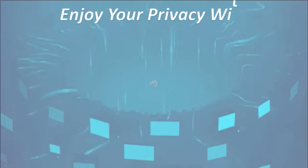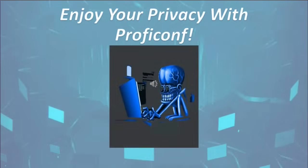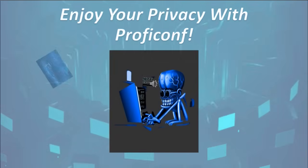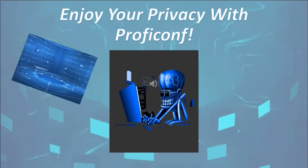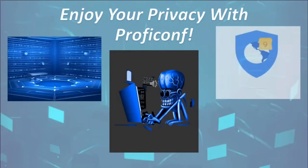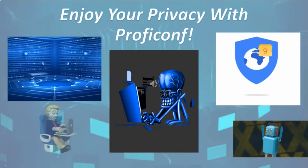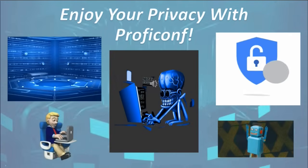Enjoy your privacy with ProfiConf. Unfortunately, we're used to hearing about hacked personal and corporate accounts. ProfiConf uses up-to-date cryptographic protocols alongside cutting-edge technology to ensure your safety. It implements the TLS protocol, which is the International Standard Cryptographic Protocol.